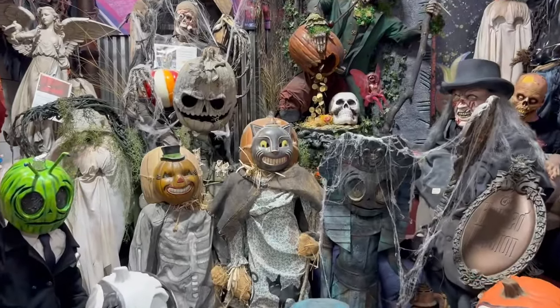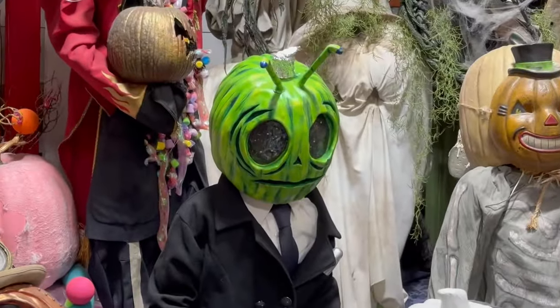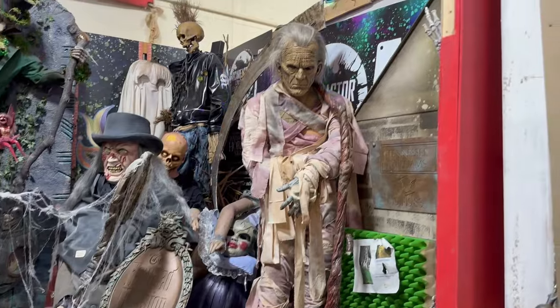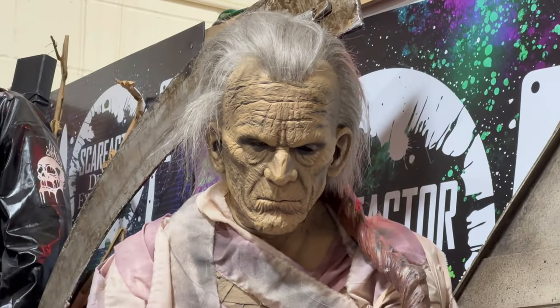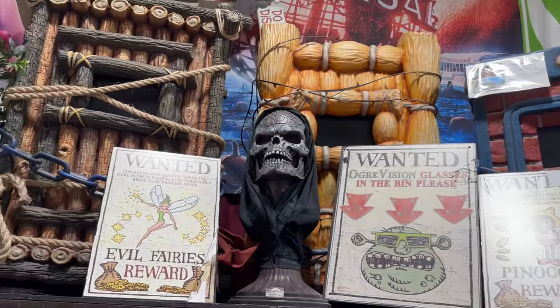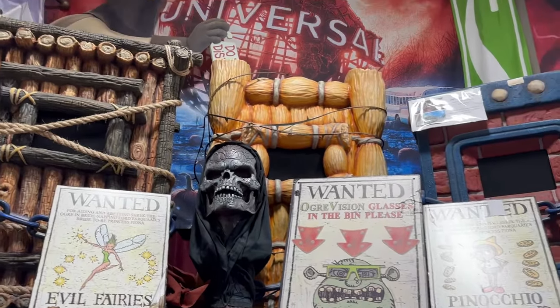All the props from many years — look at the scaredy cat right there, oh my gosh, that is so cool! We've got what looks like Frankenstein — look at his face, he's just vibing. Here's more of the Shrek queue pre-show with the three piggies all locked up. That's pretty cool — it's nice that they donated everything to them.